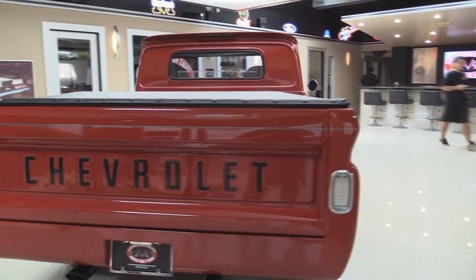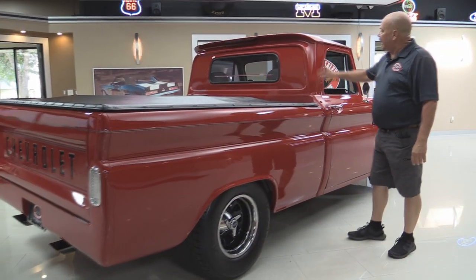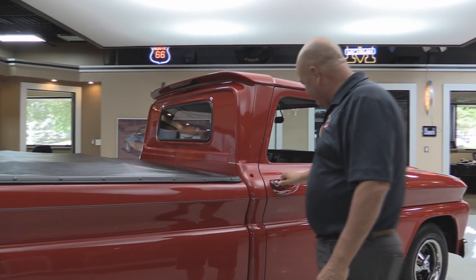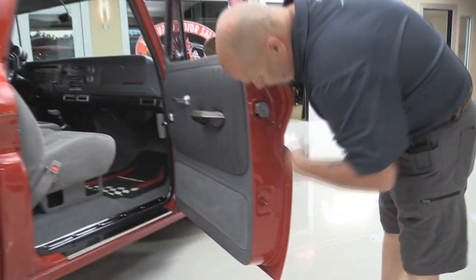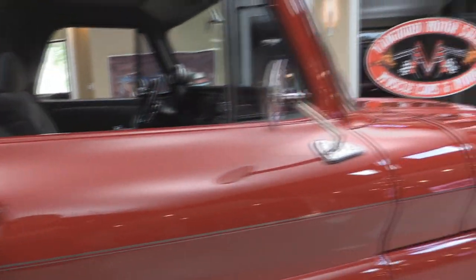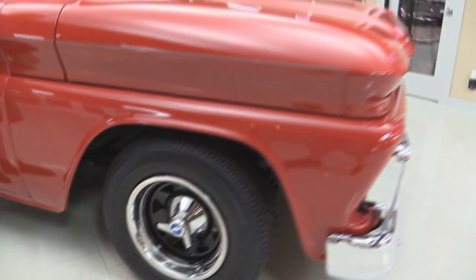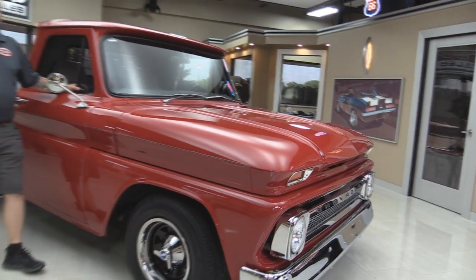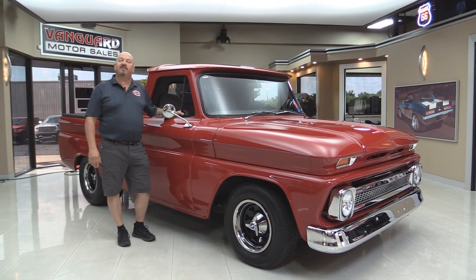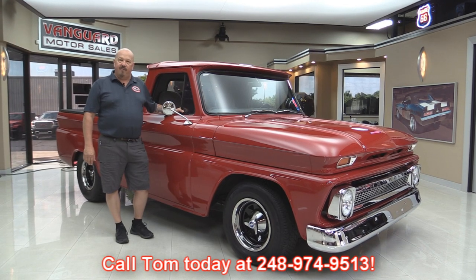Now look down the side of it — she is sharp. Got the antenna fringed in here and I love the lid on these caps. Man, is that cool. At Vanguard Motor Sales we're not consignment dealers. That means we've spent the time to check this baby out before we bought it. When we get it back here to the shop we inspect it so we can answer all your questions when you give Tom a call at 248-974-9513.